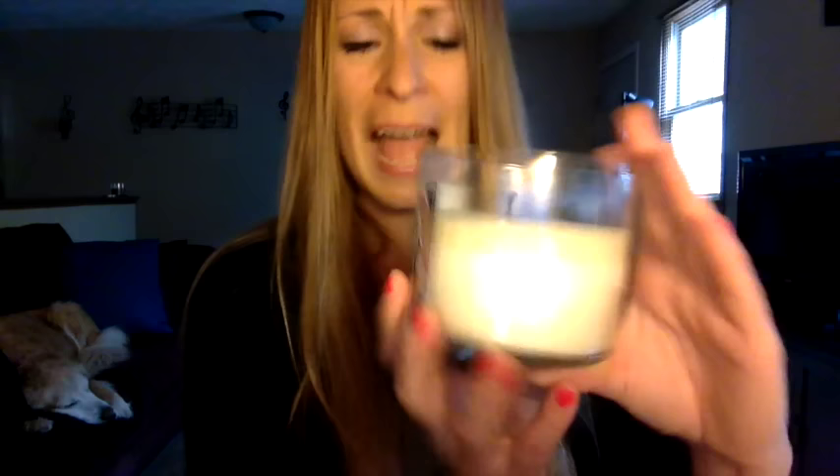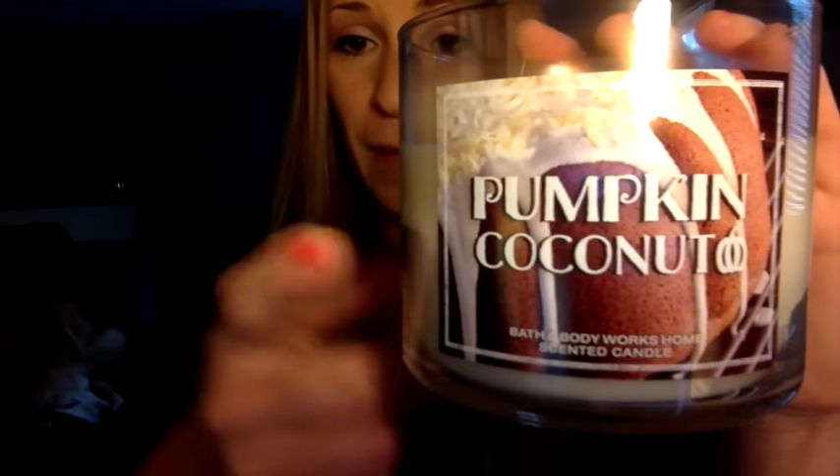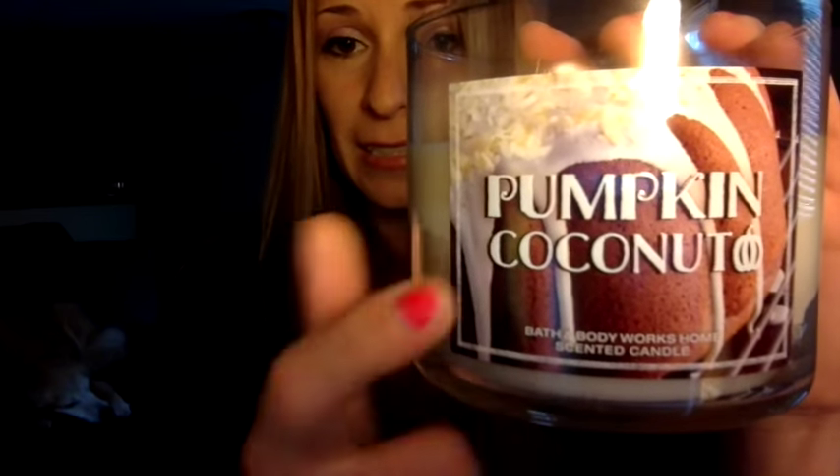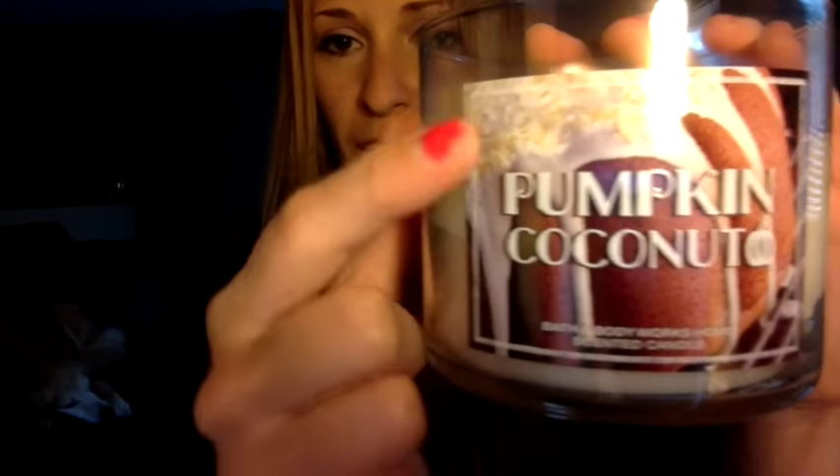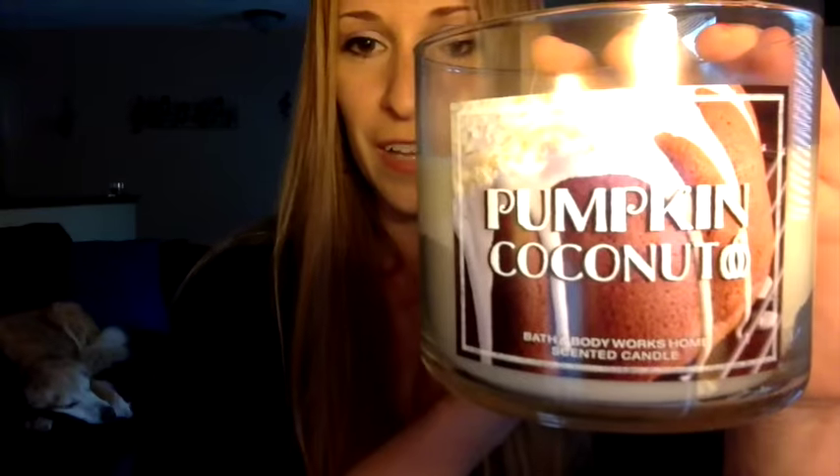Pumpkin — there's a little bit of pumpkin spice in it, but just a little. Just enough to give it a little bit of a fall feel, but it's not super spicy. I actually think that, like the pumpkin spice cheesecake, the picture here nails it. I could imagine this candle smelling just like some type of spiced cake or pumpkin spice cake with that shredded coconut, that baking coconut on top of it. I think it's yummy.